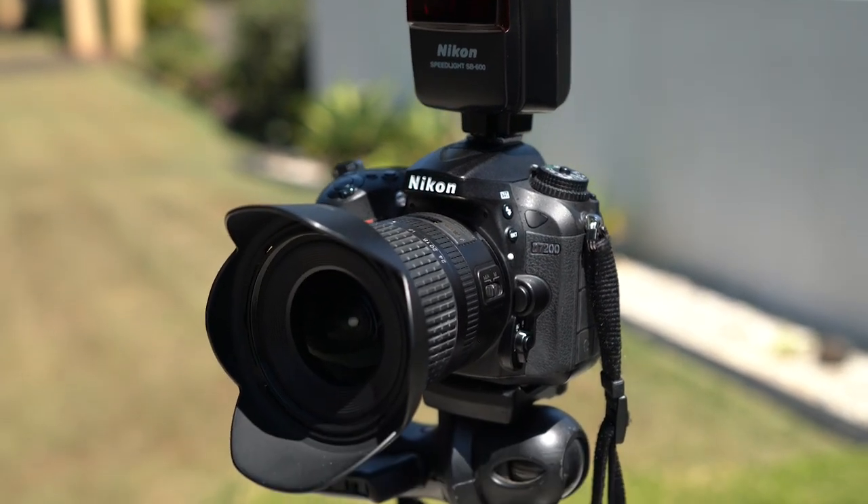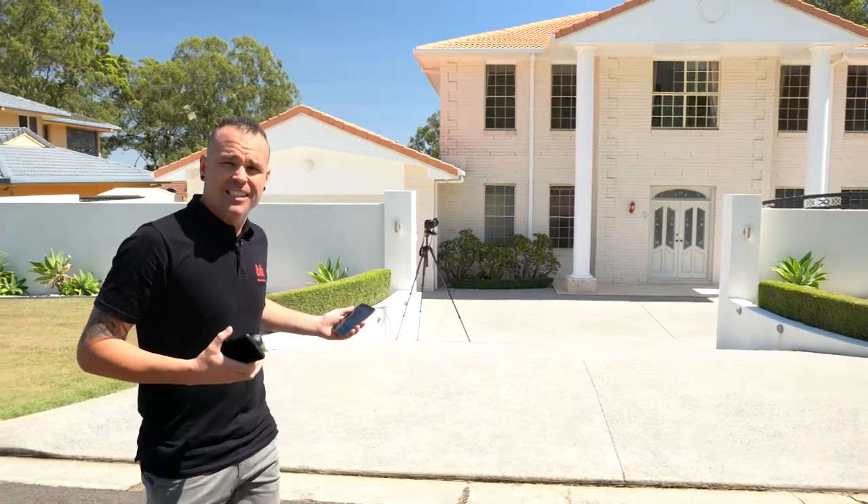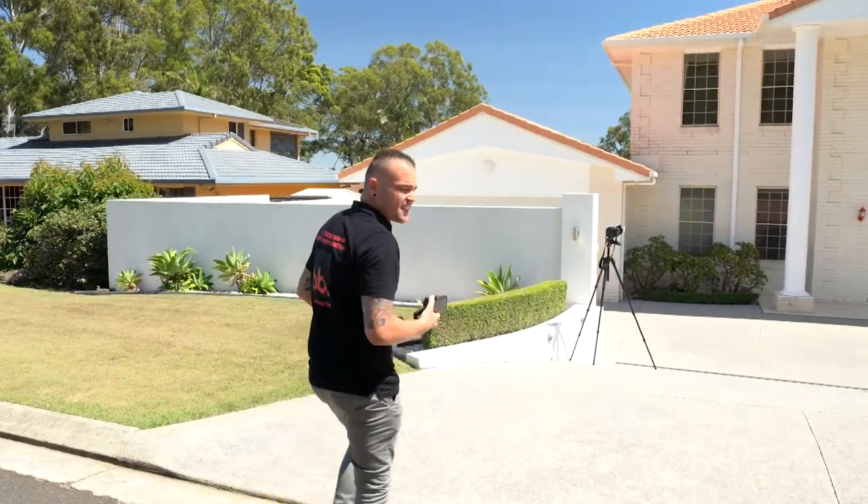Today's video is going to be super exciting. We're going to compare my original DSLR camera with the brand new iPhone 11 wide-angle lens, and also my Samsung Galaxy S9 with the Moment Lens. My DSLR is set up ready to go, so let's get started.